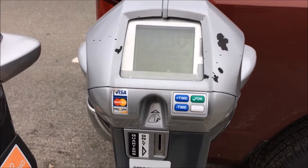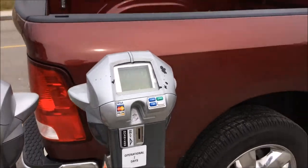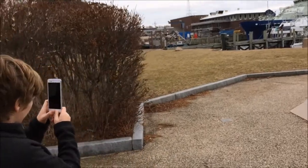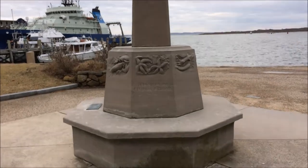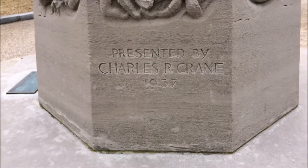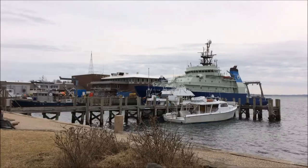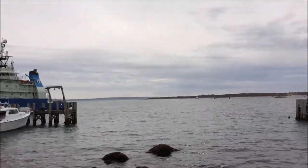Woods Hole. The first time I've used a credit card in a parking meter. I guess this is the first time for everything. I'm talking on the way down about how we need a GoPro so we can improve the quality of our videos. But now we're using the iPhone. I think the GoPro is coming next.